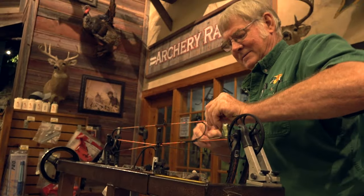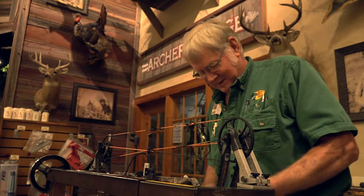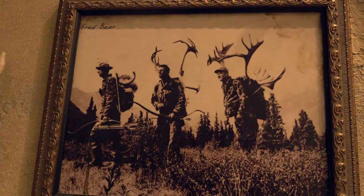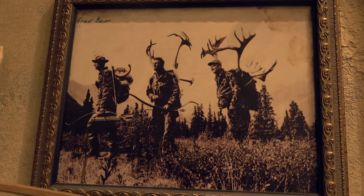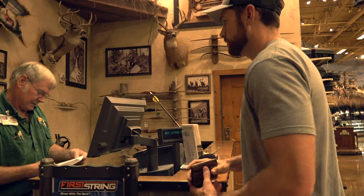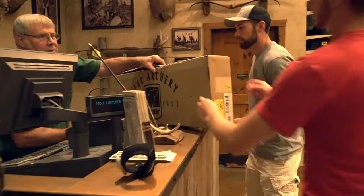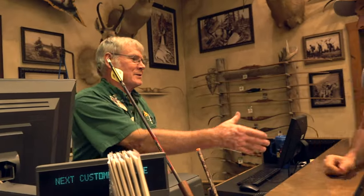How long have you been working at Bass Pro? At the end of August, I've been here seven years. I was a heavy truck mechanic most of my life, but I love my hunting, and I figured this would just fall right into place. And it does. Thanks, sir — you guys have a great time with it. Appreciate it.